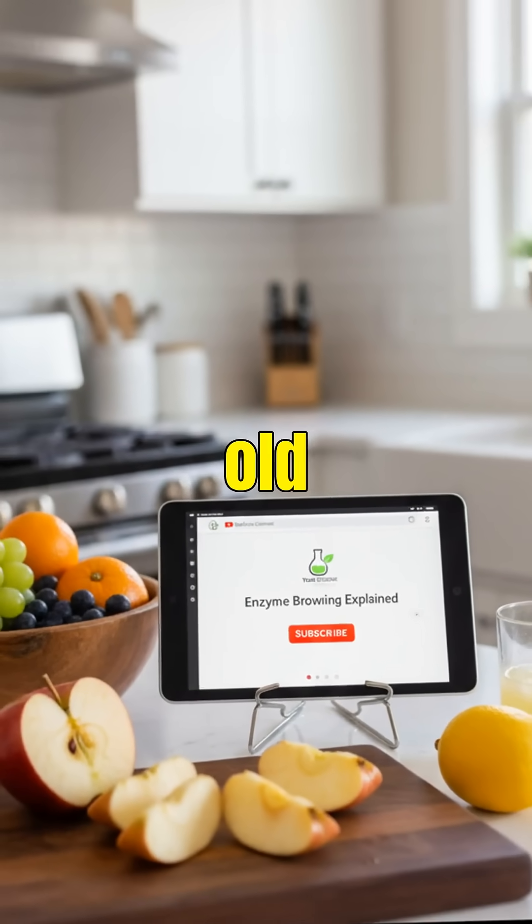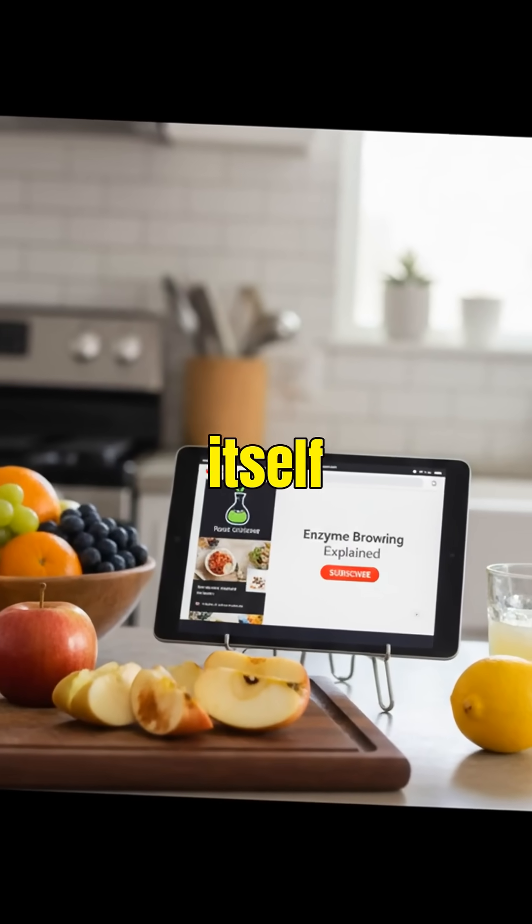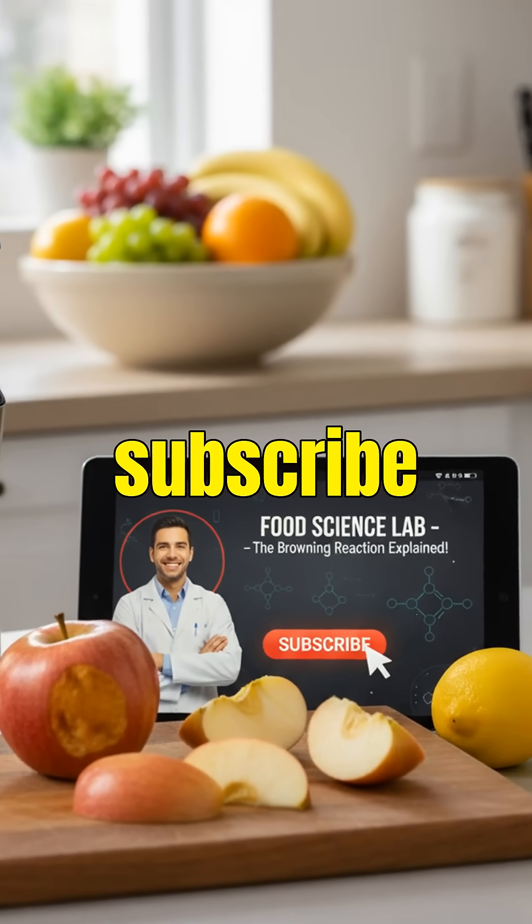remember, it's not getting old. It's protecting itself. For more fascinating food science, hit subscribe.